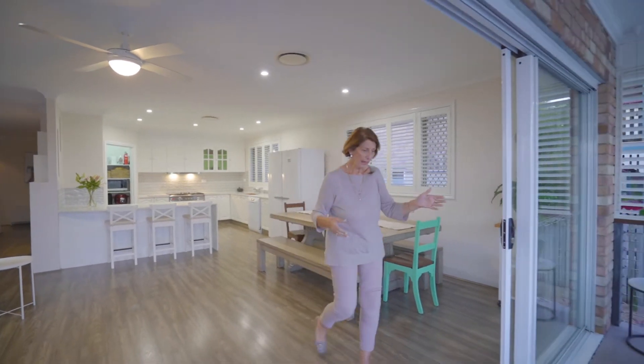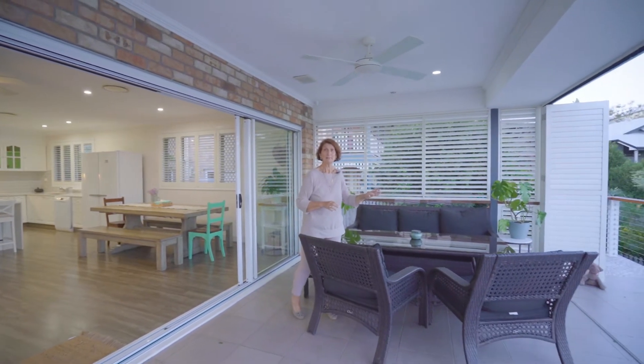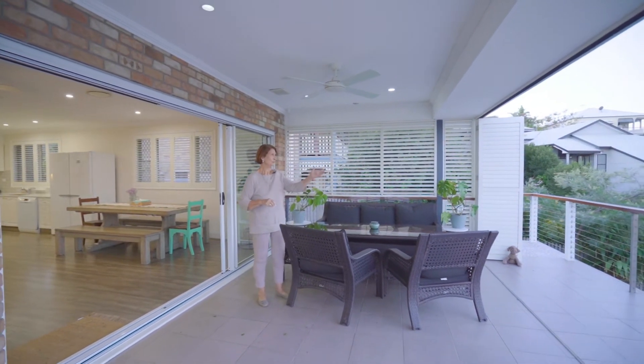And have a look at this. This is indoor outdoor living at its finest. Sit here after work with a cup of coffee or a glass of bubbles and just enjoy the view for miles.